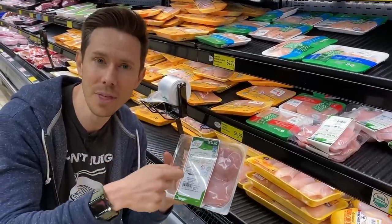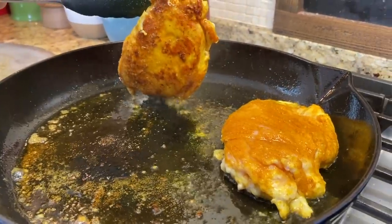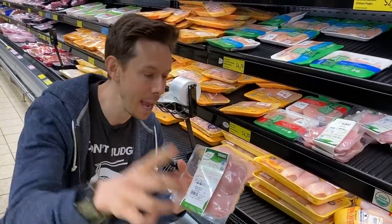We're going to get these. I'm going to pound them thin, spice-crust them, and show you how to cook it in a cast-iron pan so you have the most juicy chicken breast — not overcooked, not dry. It's going to be a game changer.